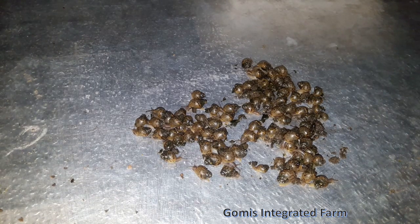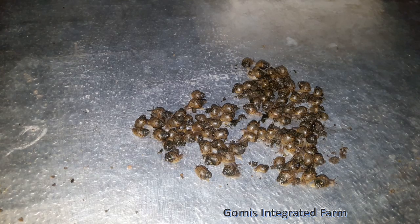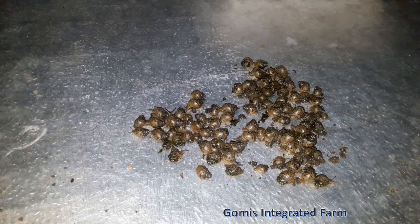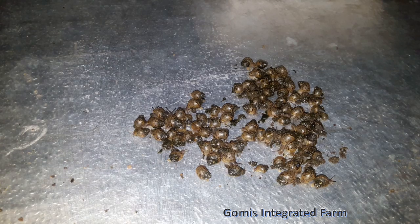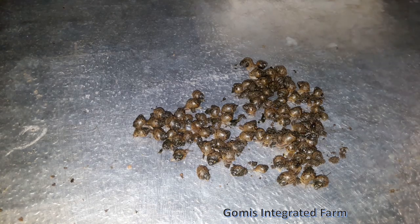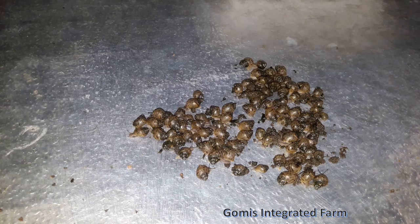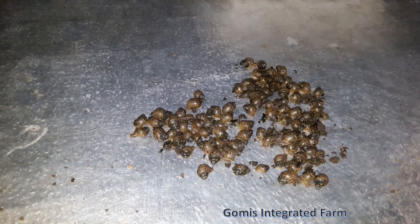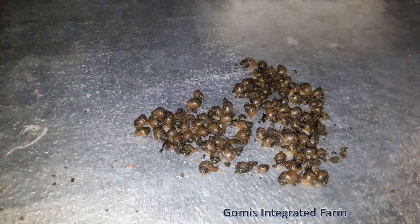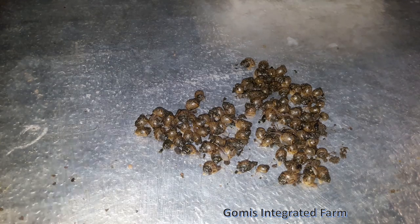Hello guys, welcome to Gomez Integrated Farm YouTube channel. In today's video, we're counting our Achatina achatina baby snails — these are African giant snails that were laid a couple of weeks ago and hatched about two weeks ago. We could have counted them on the days of hatching, but they were fragile, so we decided to wait a couple of days or a week after. Let's see how many baby snails we have!